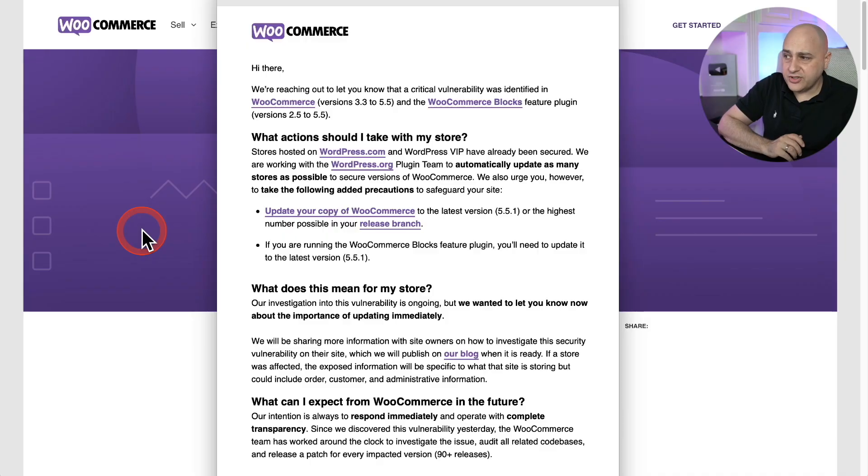They sent an email out saying there's a security vulnerability in WooCommerce and you've got to update it. Let me show you that email. It's basically saying all prior versions of WooCommerce — all of them — have this vulnerability, as well as WooCommerce Blocks. They all need to be updated and it's quite urgent.